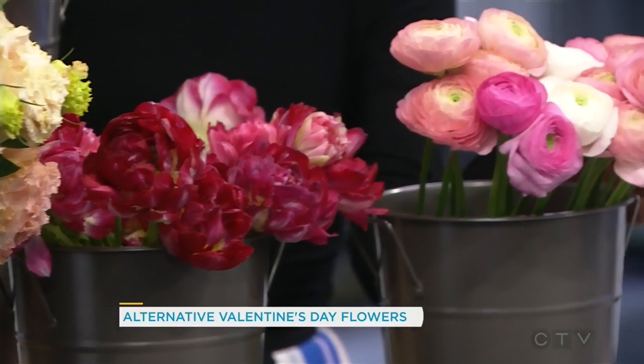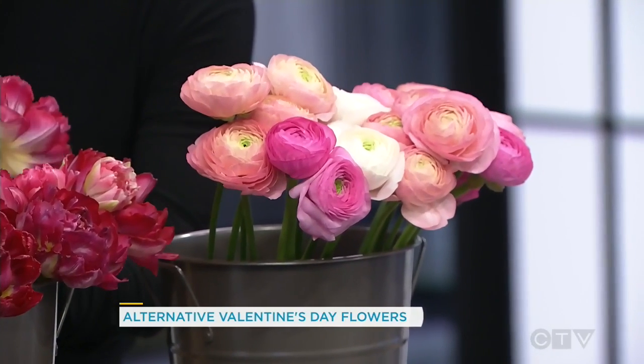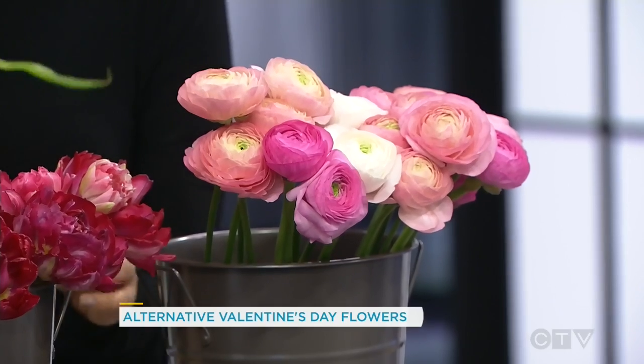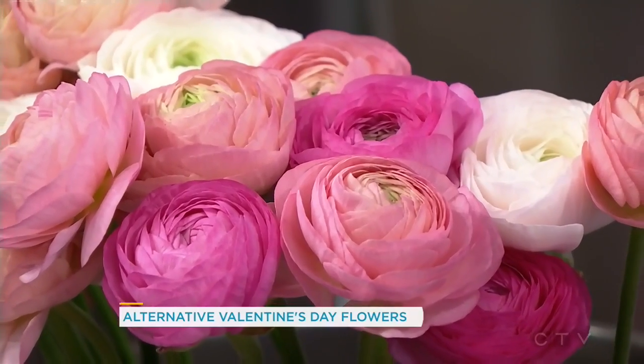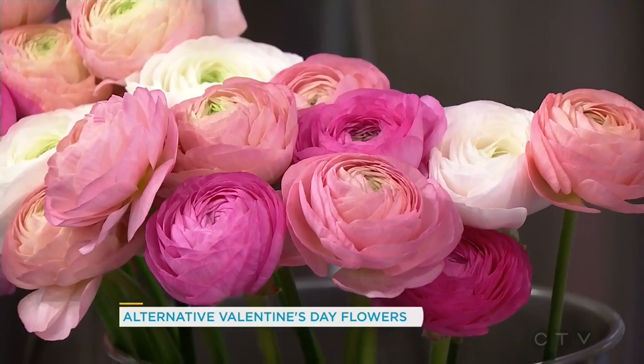These last ones are some of my favorite flowers. I never know how to pronounce it — I always say 'roncules,' but the correct way is ranunculus. Like 'ridiculous!' And in the industry we just call them 'ranunx.' These are almost like a sweet pea. And of course we also have roses — just not the long-stemmed kind.